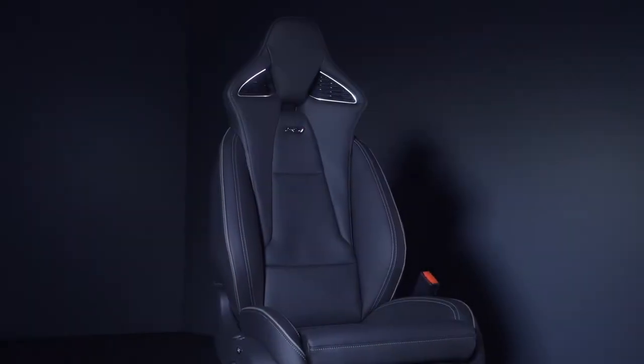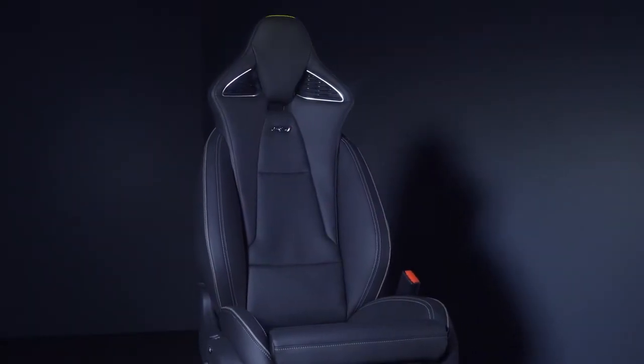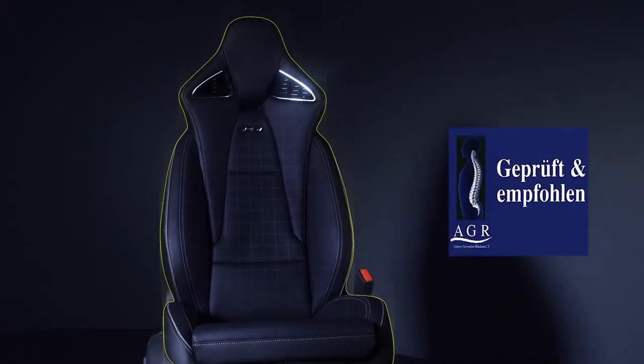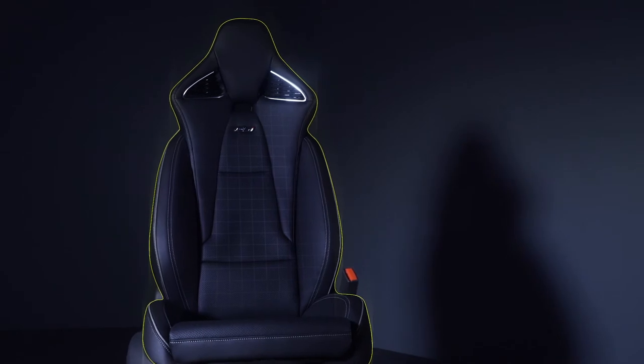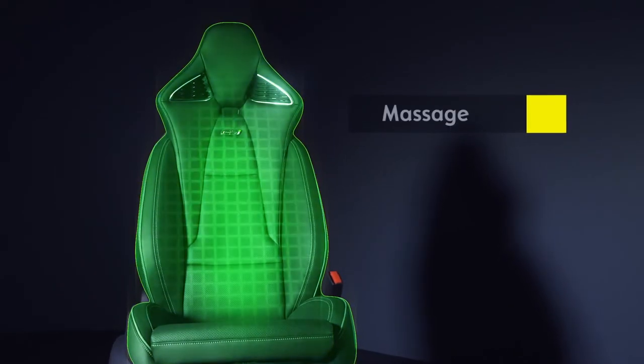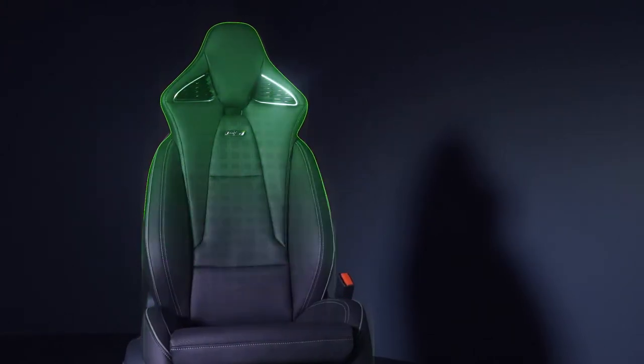As a result, we have created the first performance seat on the market certified by AGR, the campaign for healthy backs, providing heating, ventilation and massage functions. No modern comfort feature is missing for the Insignia GSi driver. With this we have once more demonstrated that Opel is at the forefront of automotive seating technology.